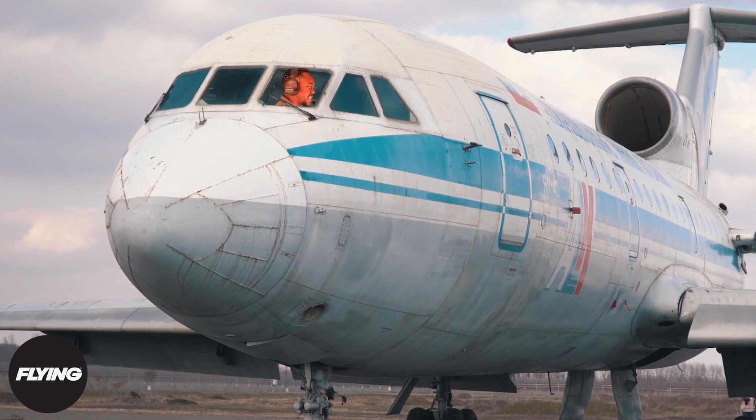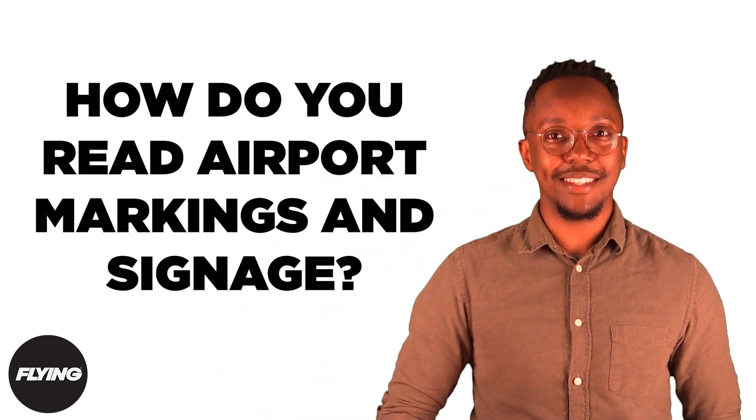Do you know who Charlie is? The airport is filled with all kinds of markings — lights, lines, letters, and numbers — it can all get kind of confusing. Which brings us to today's question: how do you read airport markings and signage?